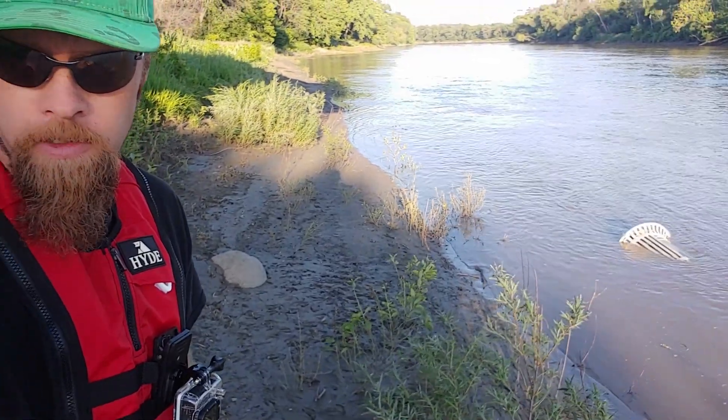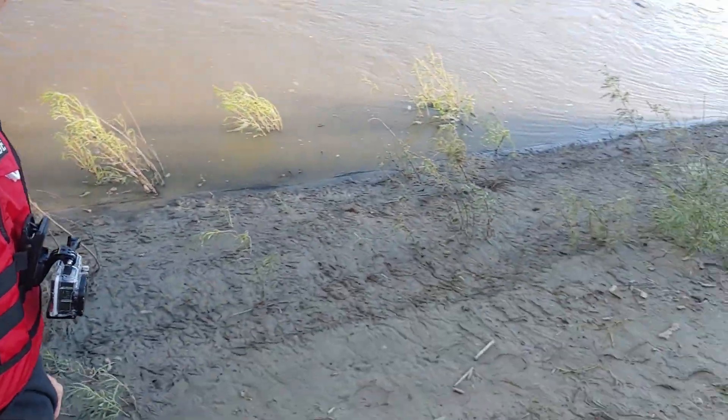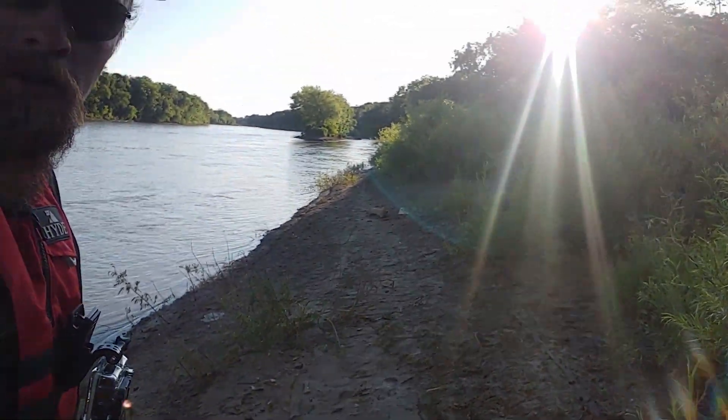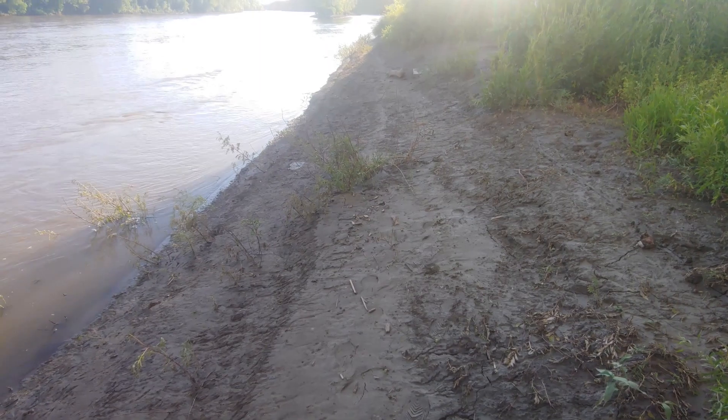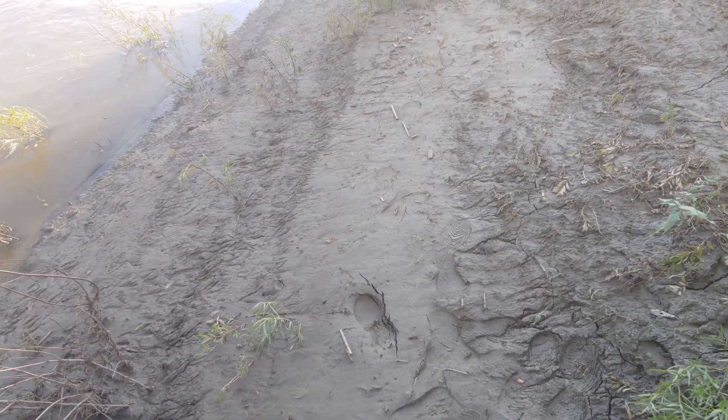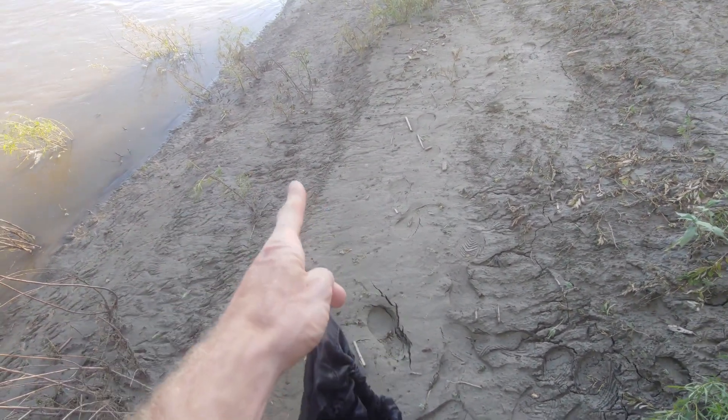Hey everybody, it's the Off-Road Diver here. The other night — actually Sunday night — I was down at the Cinnamon River in Winnipeg magnet fishing. Zach got me a magnet and rope for Father's Day; it's a 400-pound magnet. I found a bunch of sockets and a couple of wrenches, so I decided to come back today to find some more. The water has gone down quite a bit since Sunday.